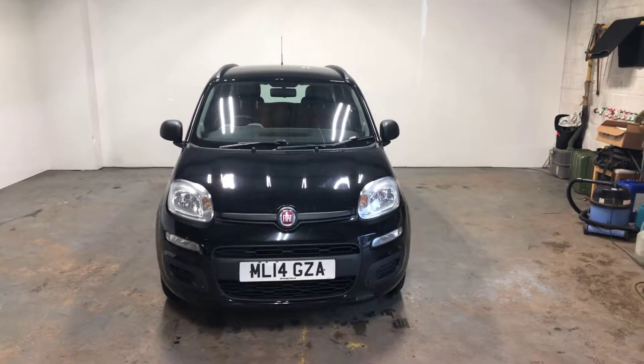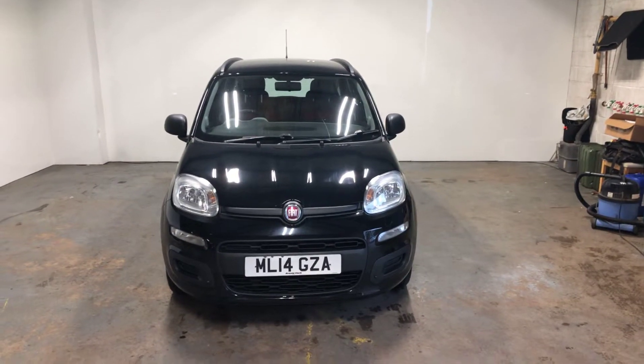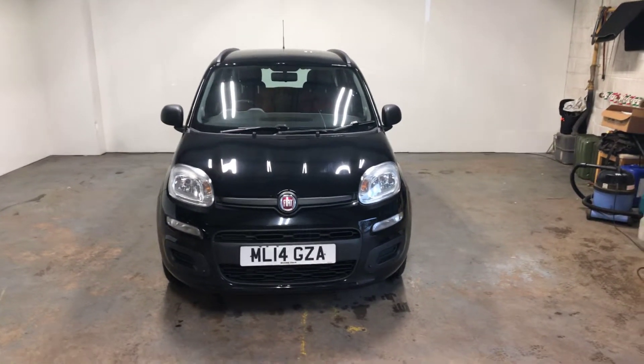Hi folks, Stephen Lindsay here, East Kilbride Used Car Centre, just doing a walk round of this Fiat Panda in black, 14 plate, with 57,000 miles.